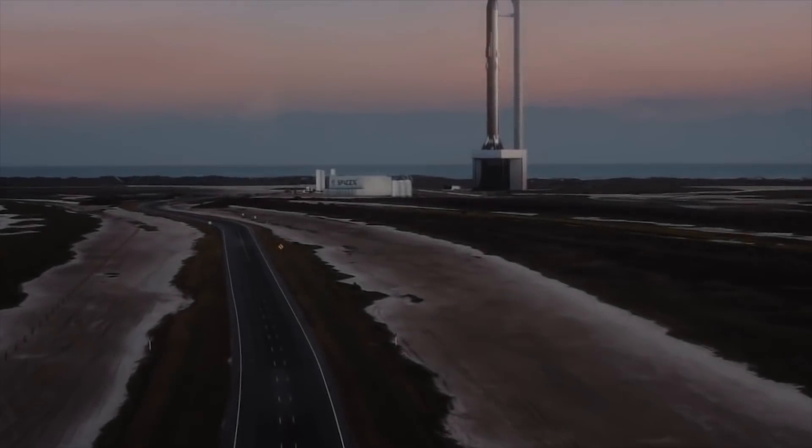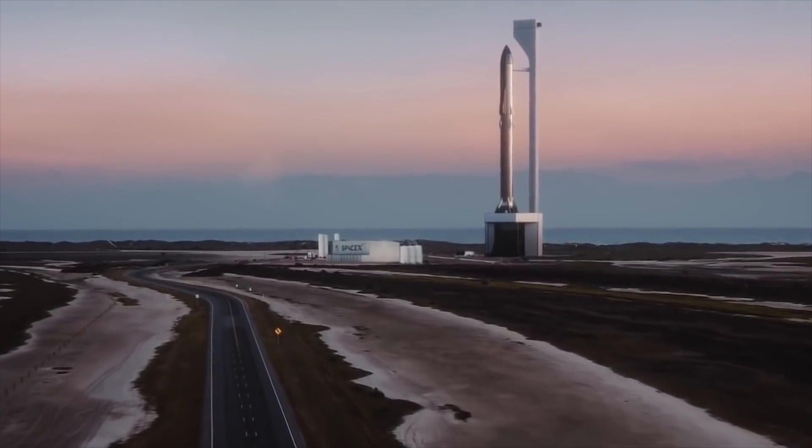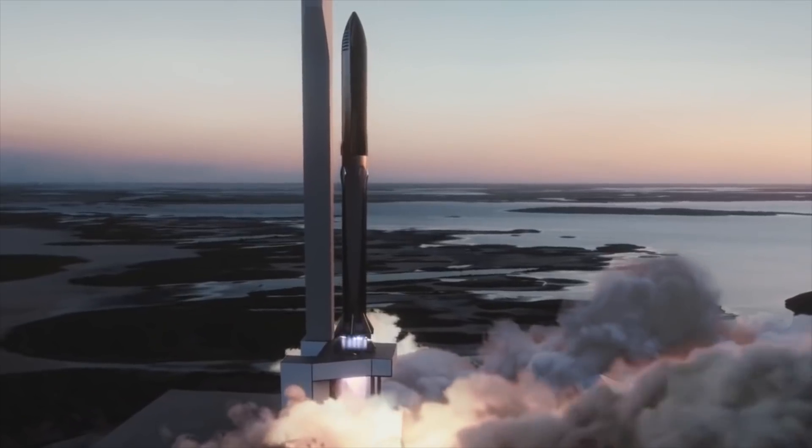Hey guys, back again with another SpaceX Starship update. As usual, a lot of work is happening at virtually all of SpaceX's facilities right now. SpaceX has a lot of work to do in the coming weeks to meet some of the company's projected deadlines.